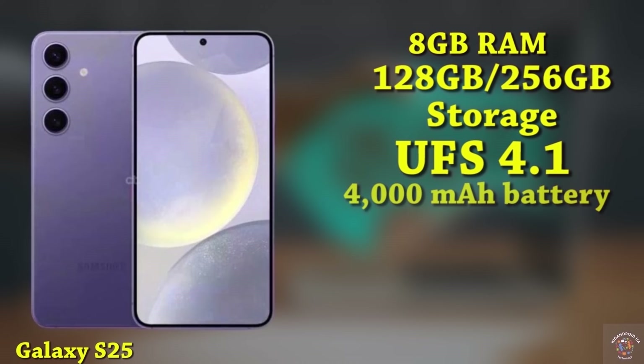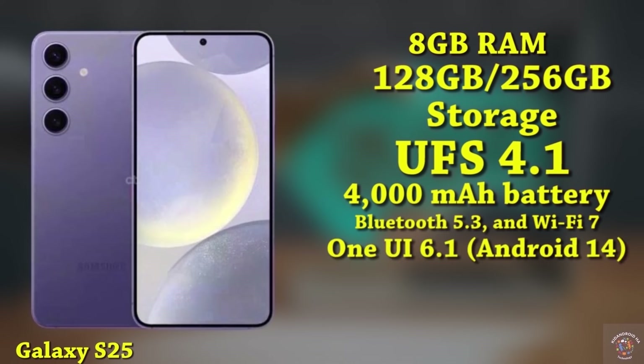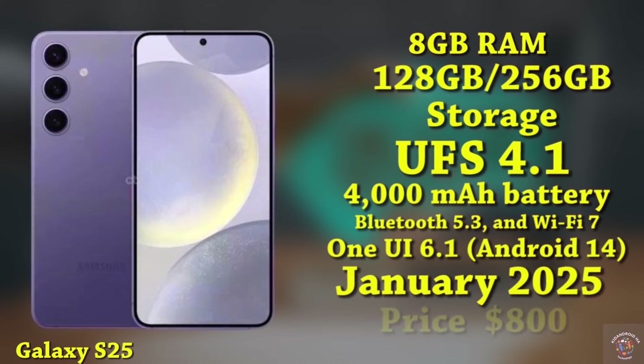The Galaxy S25 houses a 4000mAh battery supporting 25W fast charging. Connectivity options include 5G support, Bluetooth 5.3, and Wi-Fi 7. Operating on One UI 6.1 based on Android 14, the phone is expected to be released in January 2025 with an estimated price range of $800.